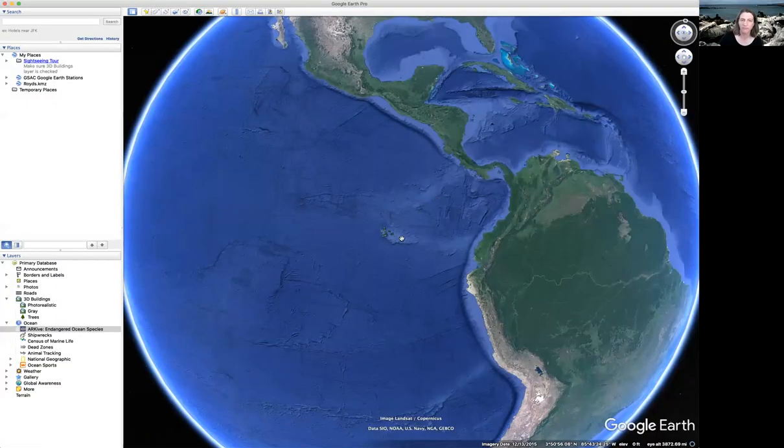Where in the world will we go today? On episode 13 of Going Places, today we are going to go to the Galapagos. You may think of the Galapagos as a place to go for its fascinating wildlife, but today we are going for another reason: to understand why the Galapagos are even there.